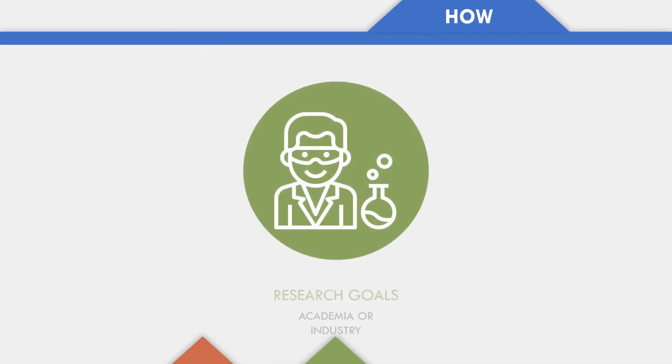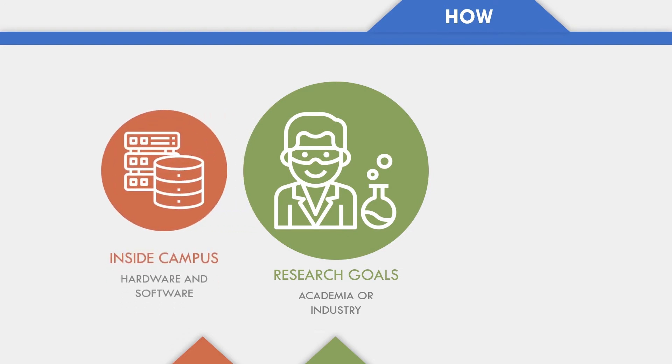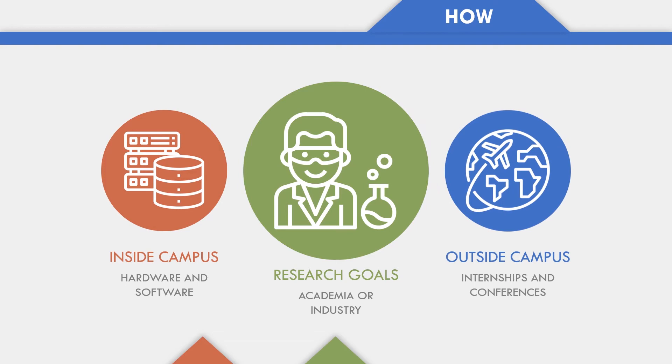The MILab provides different avenues for students to pursue their research goals. We provide advanced equipment and collaboration opportunities, among other research essentials.